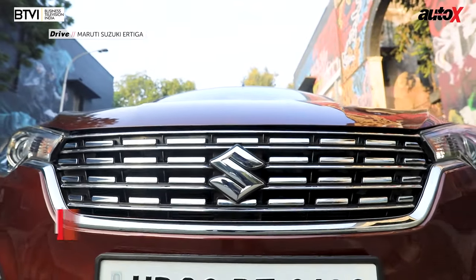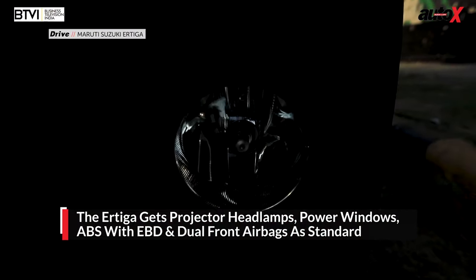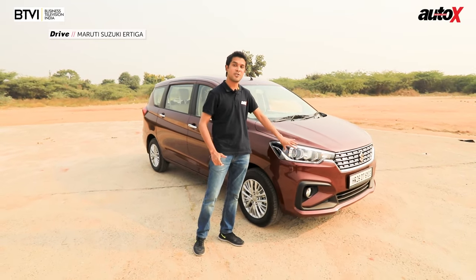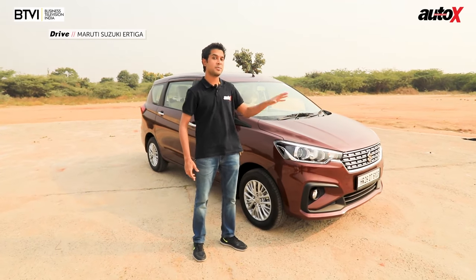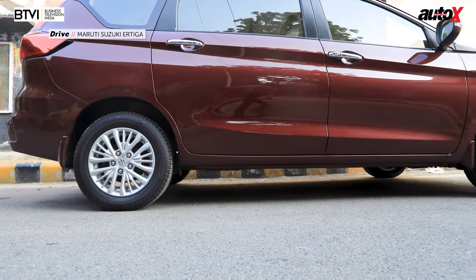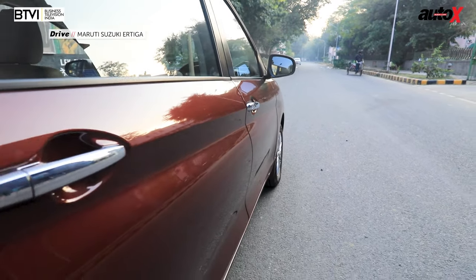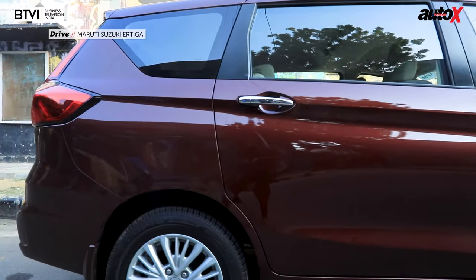The new front end looks very nice — that chrome-studded front grille is big and imposing. The new headlights are xenon projectors; they're not LED projectors like other Marutis get, but what's really good is that these projectors are standard across the entire model range of the Ertiga, starting with the L models going all the way up to the Z Plus models. The wheelbase being identical to the previous model is a good thing because the doors are really long, especially the rear one, ensuring plenty of space for ingress and egress, making this a very practical MPV.